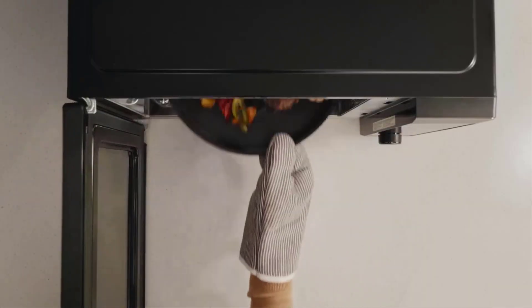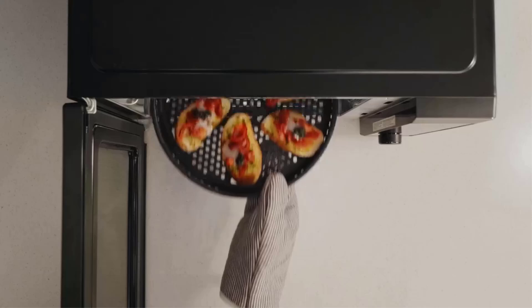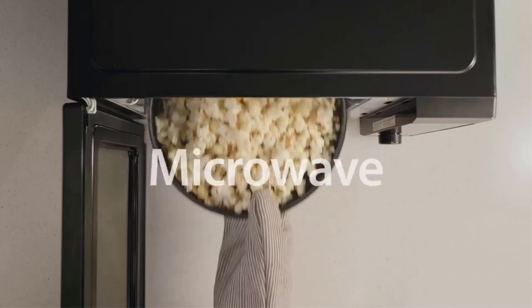We especially appreciate the ergonomic handlebar design for opening the door, which is easier to use than a push button. However, note that the preset options aren't on the control panel — you'll need to refer to the preset codes inside the microwave.